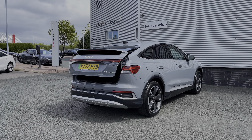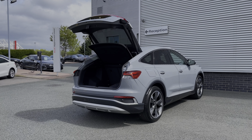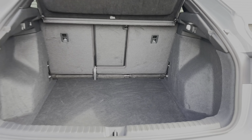The Audi Q4 also benefits from the rear powered tailgate, opening with a simple double press of the button on the key, opening automatically for you. Taking a look inside the car's boot space, we have an ample amount of room for a range of day-to-day tasks, with the rear seats able to be folded separately to expand the car's boot space.